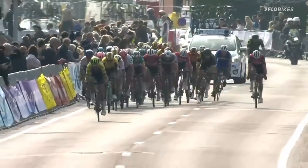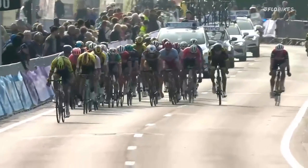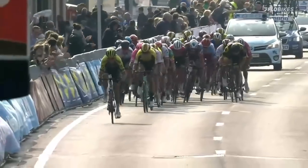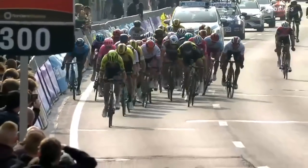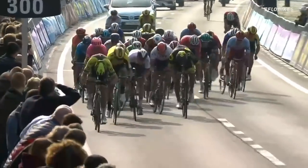Christoph on the left hand side, Oliver Nassen there as well. The Quick-Step team still having Elia Viviani, who waits on Alexander Christoph's wheel. At the back though you can see it's the man who is his teammate.